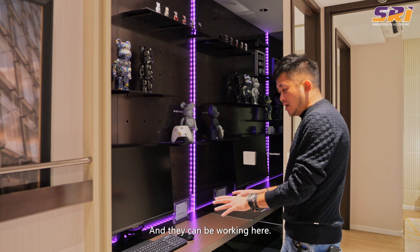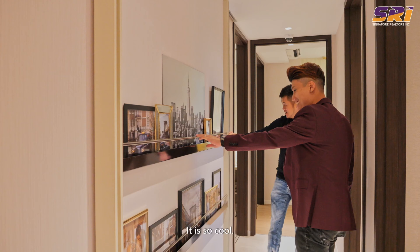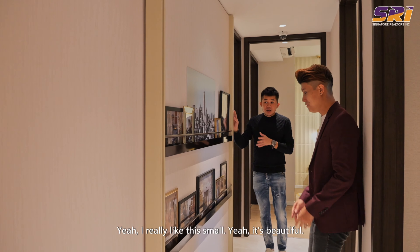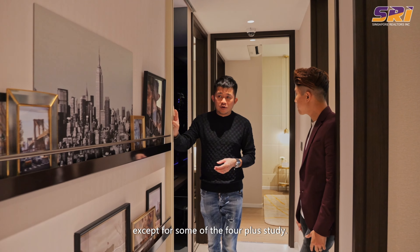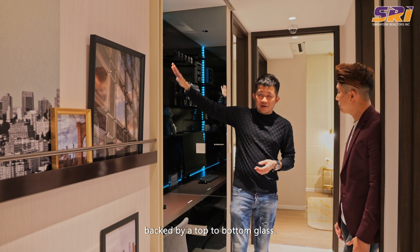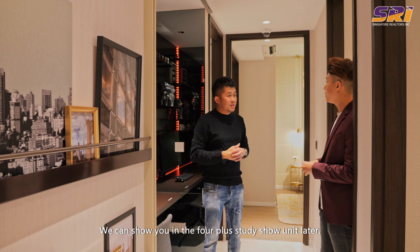Your kids can be working here, and the developer had a brilliant idea — if your friends and family are coming along, you just cover up this place and it's back to a normal walkway. This is one of a kind. This alcove is available in almost every unit, except some of the 4 plus study. For type C2 onwards, the alcove is backed by a top-to-bottom glass window with natural light coming in, so your walkway will be bright.